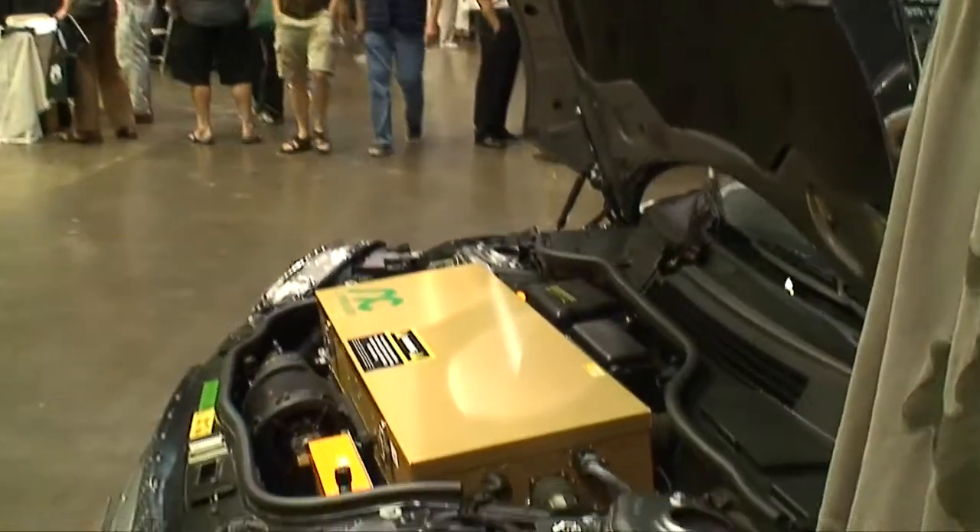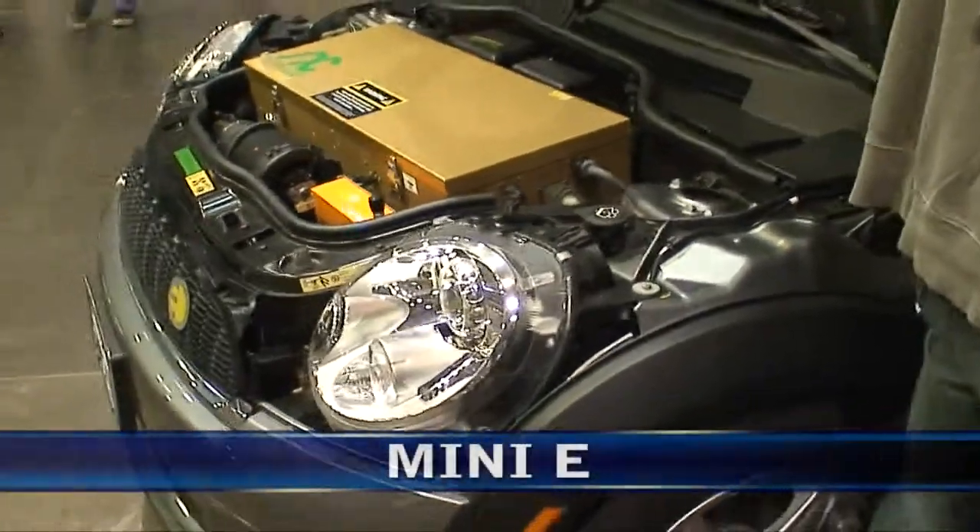Hi, I'm Ken Spector from livingecho.com, and I'm here today with Richard Steinberg from Mini USA. Good to meet you. Nice to meet you. So, what are we looking at here? This is the Mini E here at the Alt Car Expo in Santa Monica. The Mini E is a limited edition product available only in Southern California. We have 250 cars on the roads today, and 200 more back in New York and New Jersey being tested in the market today.